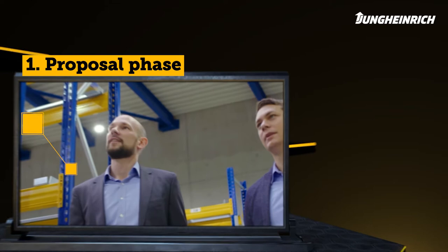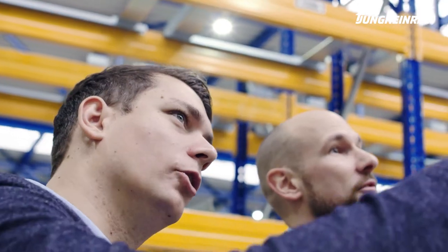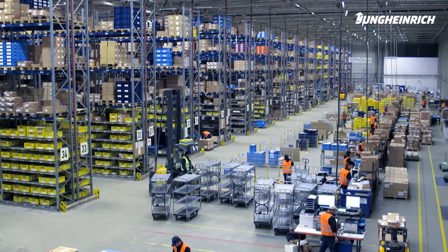Phase 1 – Proposal Phase: In the Proposal Phase, we look at everything — from the current processes and conditions to the IT interfaces. We compare this with your needs and create an offer tailored to you.